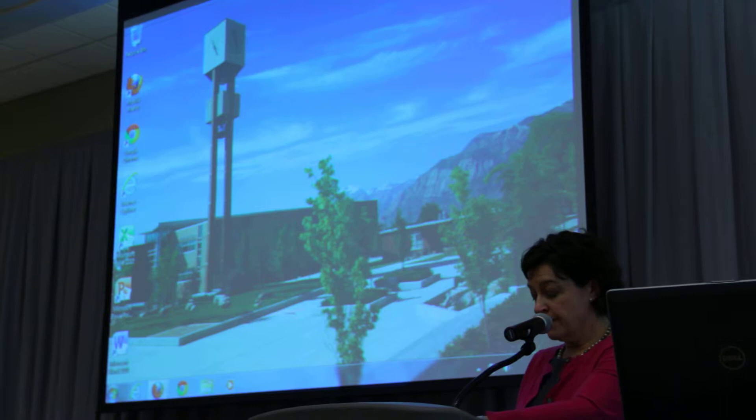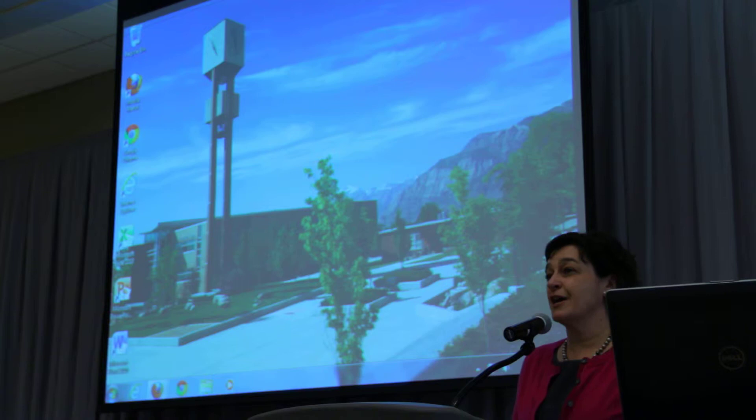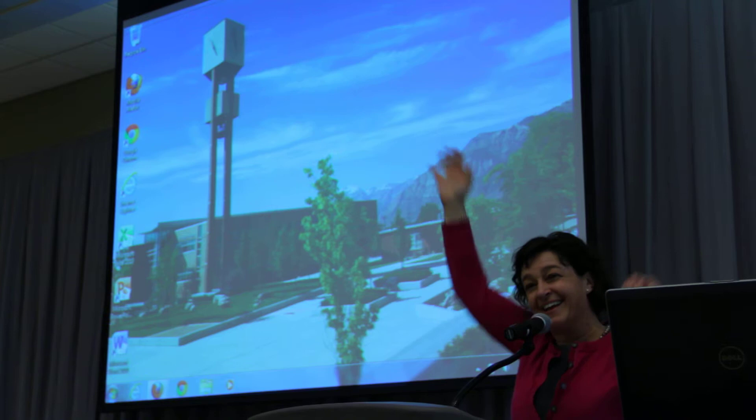I'm going to go ahead now and introduce the next part of our discussion today — our panel discussion on education in Utah: where are we, and where are we going? When the main part of the panel discussion is over, we'll have some time for questions. There'll be microphones, and if you raise your hand we'll bring the microphone to you. So just make sure you raise your hand really high — just like in class — and we'll bring you a microphone.